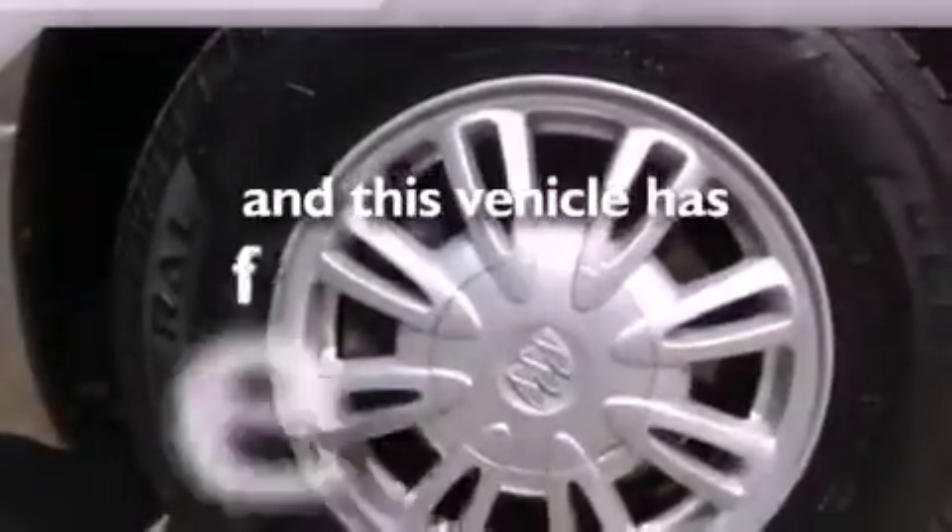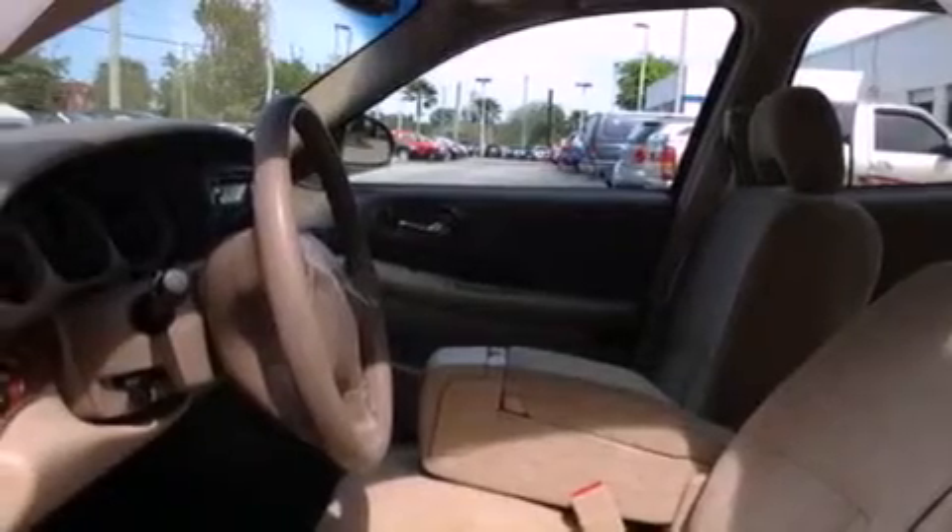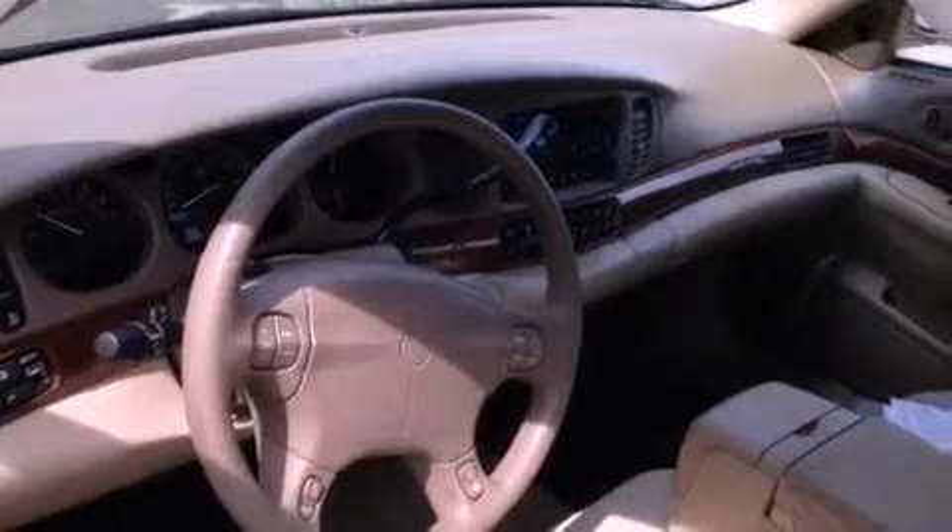This vehicle has fewer than 38,000 miles on the odometer. With an EPA estimated rating of 29 miles per gallon on the highway, this automobile does not compromise its fuel efficiency for size, comfort, or fun.